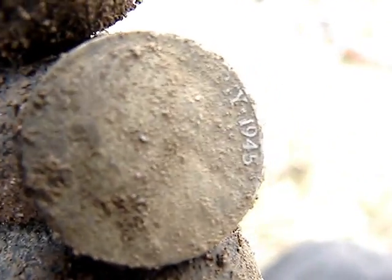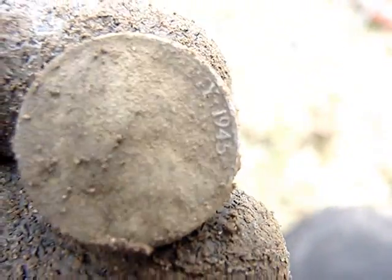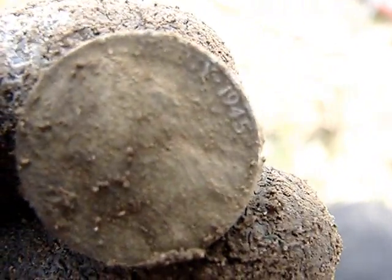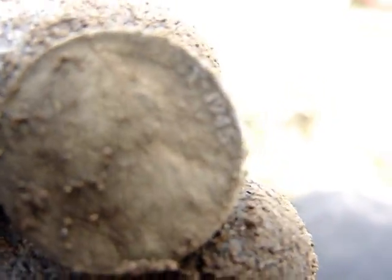About six inches down — 1945 nickel. I wasn't a history buff, but I think this is considered a war nickel. That would be my first. Pretty cool.